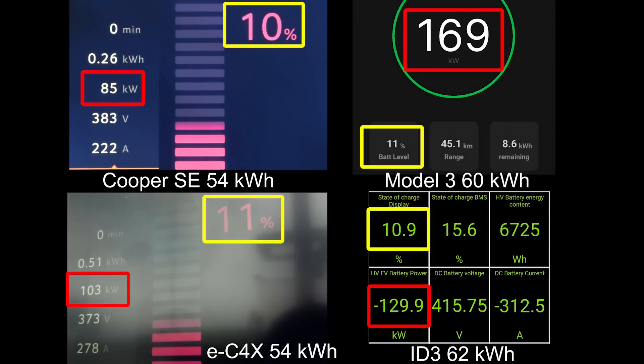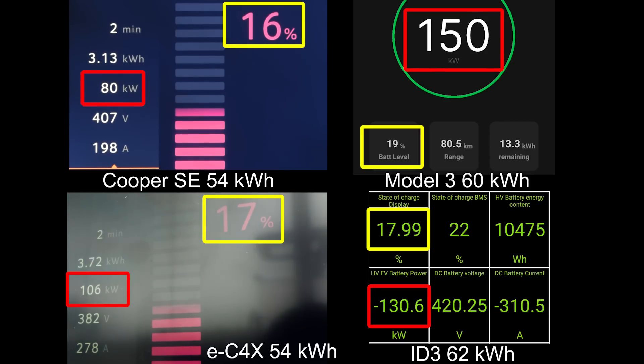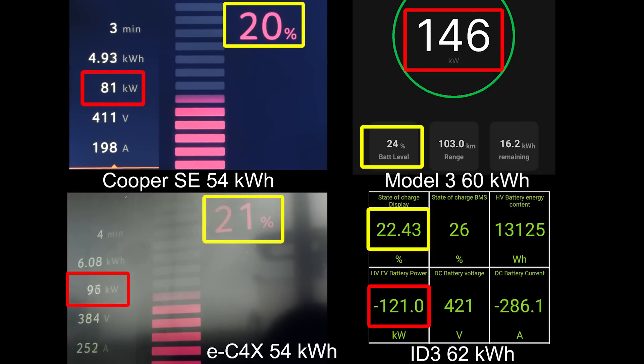The Mini you see will hit 100 kilowatts immediately at around 10 percent, but you only get that 100 kilowatt for about five percent before it throttles down to 80 kilowatts. That's it. EC4X was charging faster, Model 3 is charging way faster, and also the ID.3 — they're all charging way faster and they cost roughly the same. Actually if you bought something like a Peugeot E-208 it would cost less than that with the same battery.